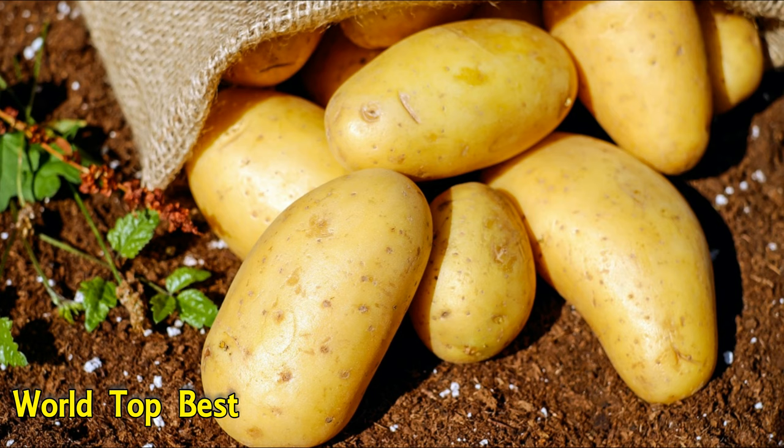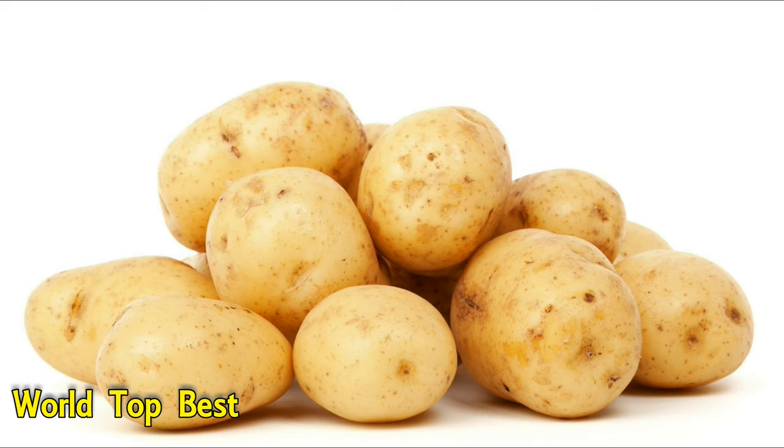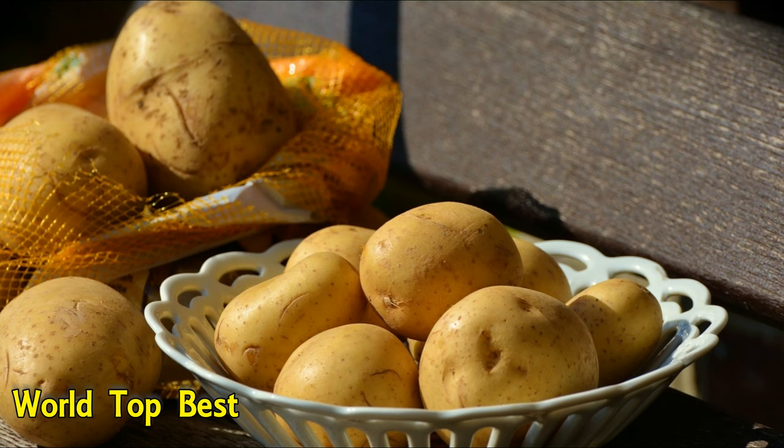Number 3: Potatoes. Potatoes contain significant amounts of iron, mostly concentrated in their skins. 1 large unpeeled potato provides 3.2 mg of iron. Potatoes are also a great source of fiber. Additionally, one portion can cover up to 46% of your daily vitamin C, B6, and potassium requirements.